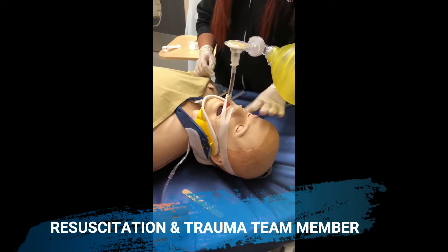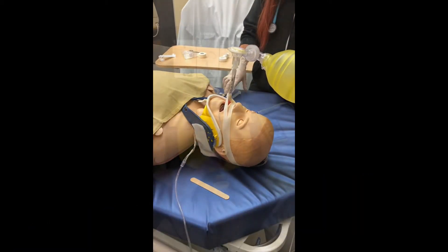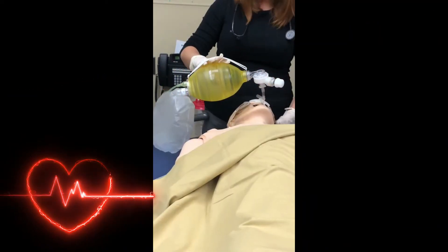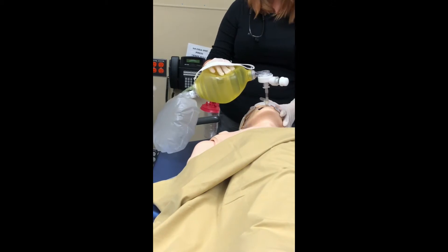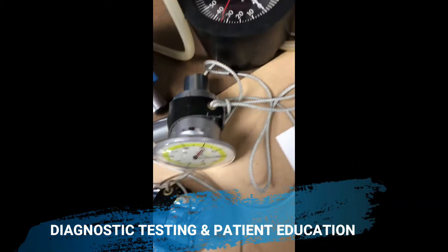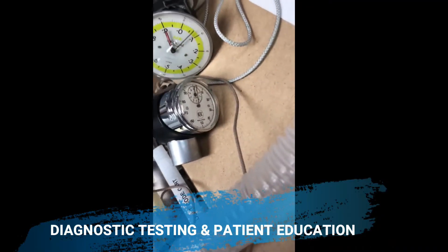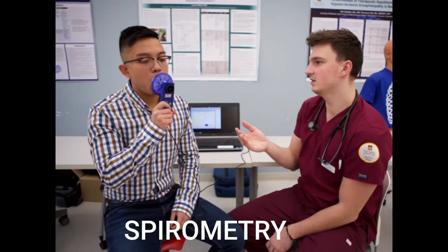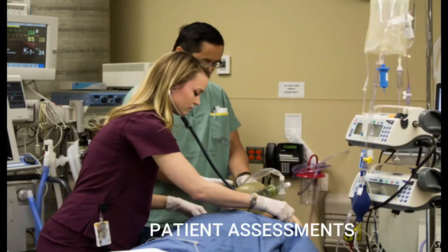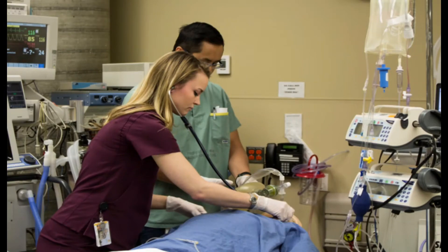RTs are also a very important part of resuscitation and code blue teams. We assist in all cardiopulmonary resuscitations in the hospitals and provide airway management and assistance. We also perform diagnostic testing and patient education, which includes lung capacity measurements, assessing blood oxygen levels and CO2 levels, as well as patient assessments that include chest auscultation and recommendation.